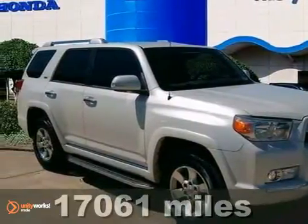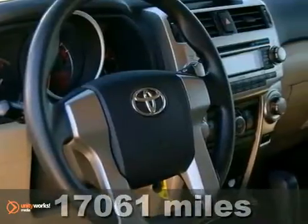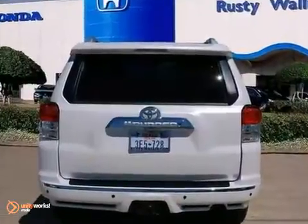Are you interested in a simply great SUV? Take a look at this charming 2011 Toyota 4Runner. You need a vehicle that will get you where you need to go on time every time — this is it. And with a CD player and alloy wheels, it won't be here long. Come see it for yourself today.